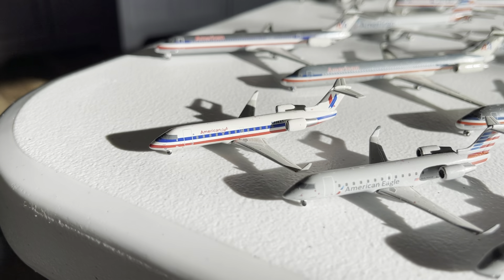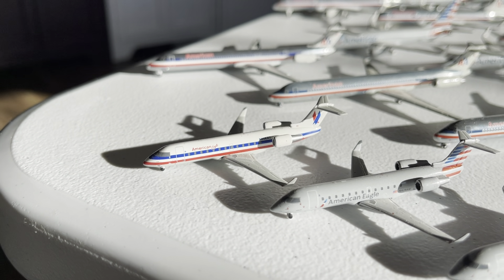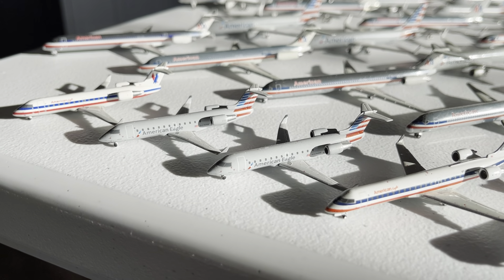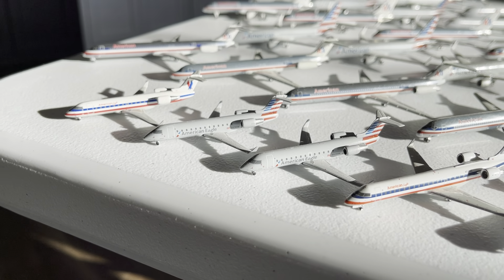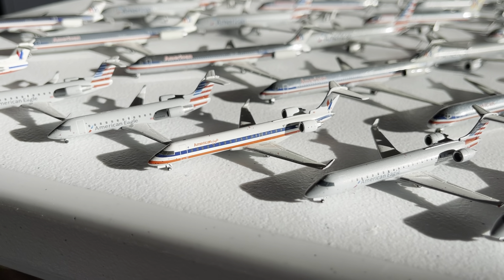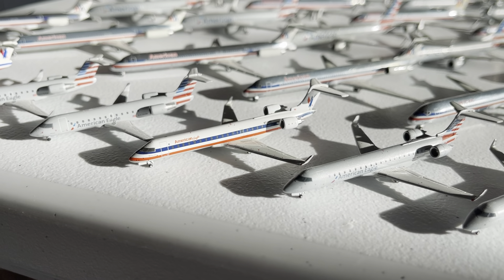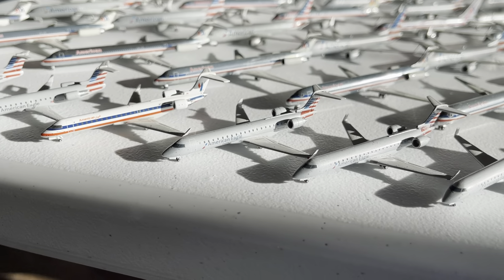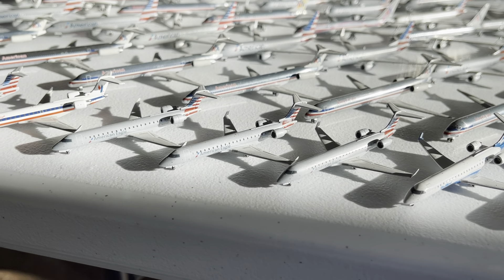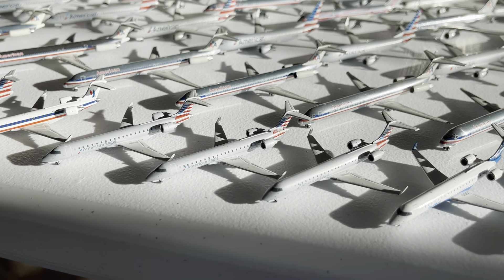Beginning right here we have the all-white American Eagle Bombardier CRJ-200 delivery — a really nice model. Then we have two new livery CRJ-200s, brought out in the 2016–2017 time frame. We also have an old livery American Eagle CRJ-700; got a really good deal on it a couple years ago and I'm glad to have it in the collection. Then we have three Bombardier CRJ-700s in the current paint scheme — very nice planes.